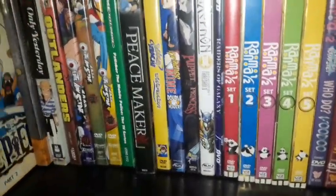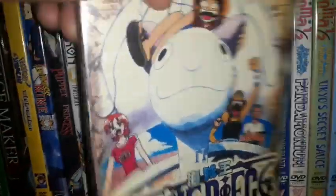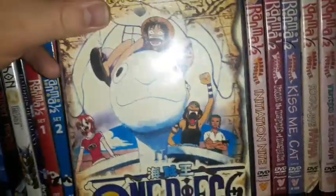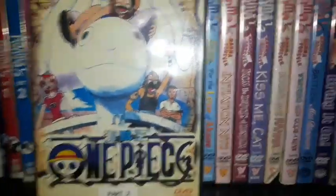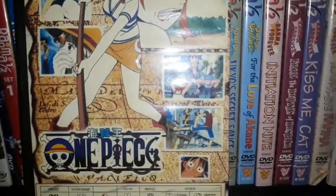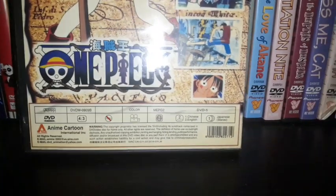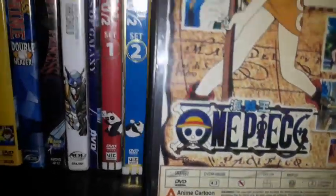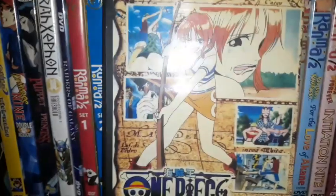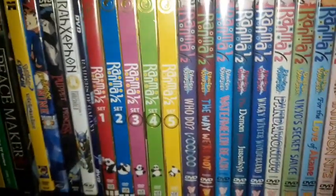The first one I got is One Piece — I think I picked this up at a flea market for only $1. This is Volume 3, and it could be a bootleg DVD. It's only dubbed in Japanese, but it has English and Chinese subtitles. It's the kind of thing you can find at a thrift store or flea market for about a dollar.